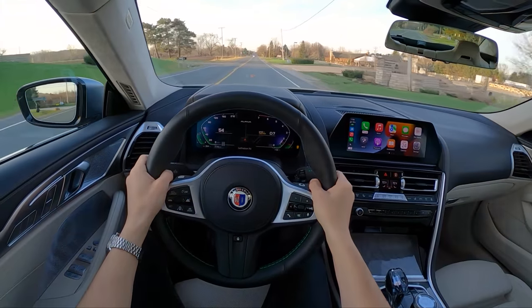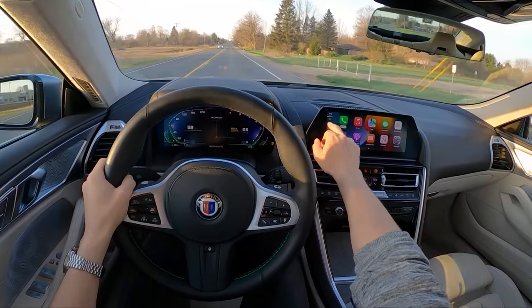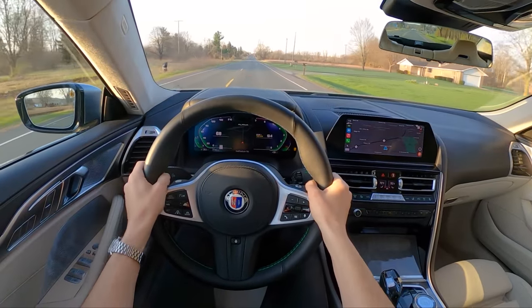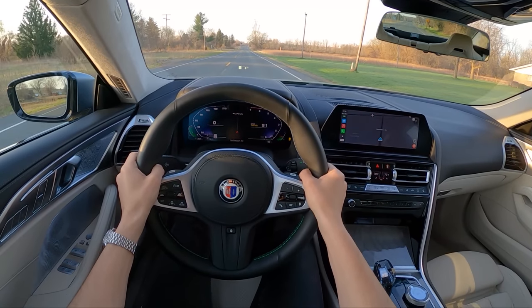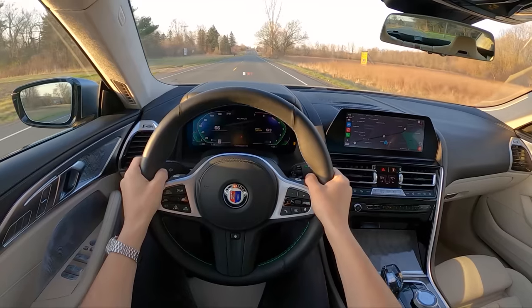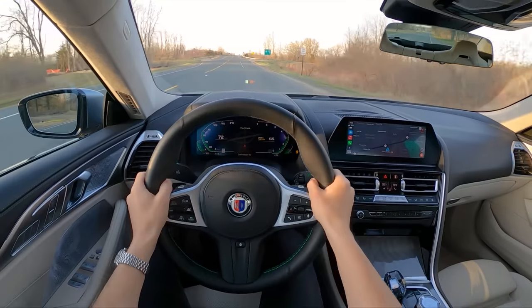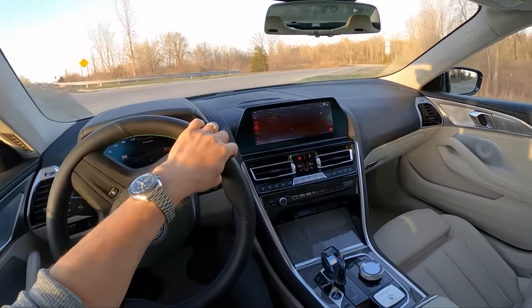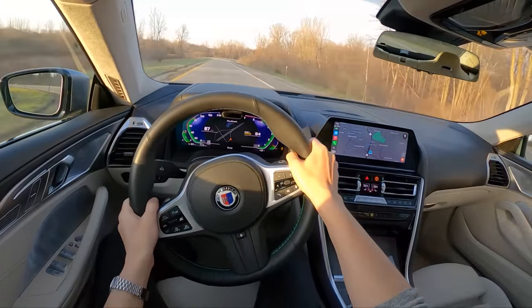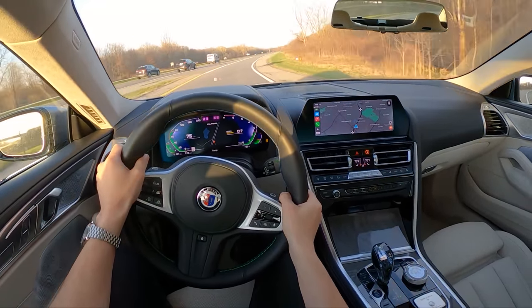We've got to do another launch control — oh wow! Let's do a brake test too. Just wicked. So impressive. All right, we're back — exercising more self-control.